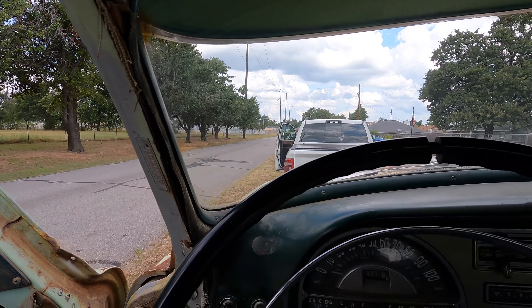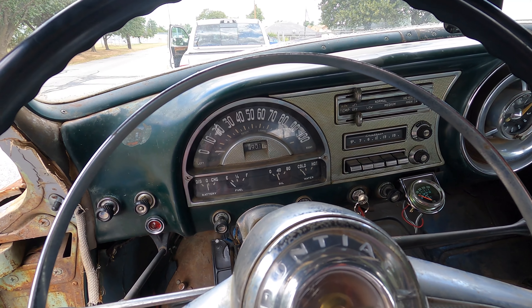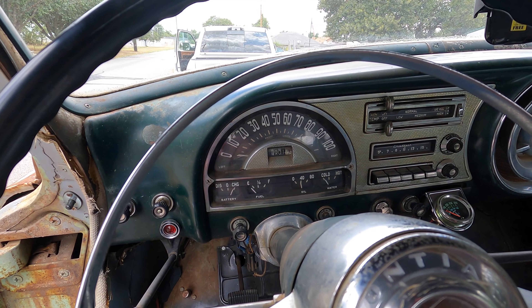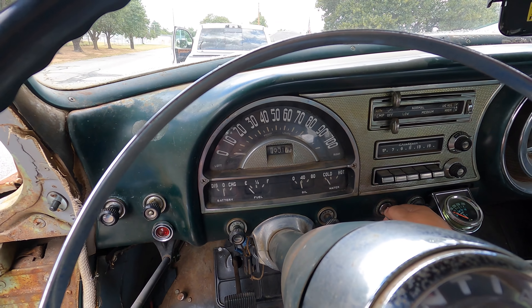She fired right up — are you kidding me? What a good old car. The horn doesn't work, but listen to that. Oh well, she's cold and the choke is stuck open. Damn, she runs good.